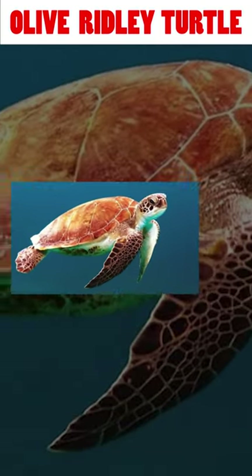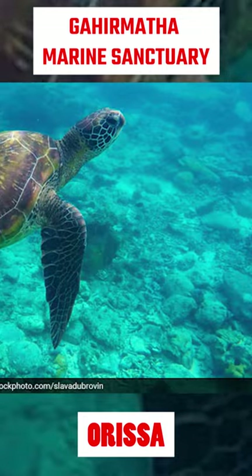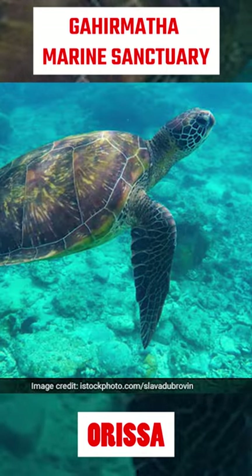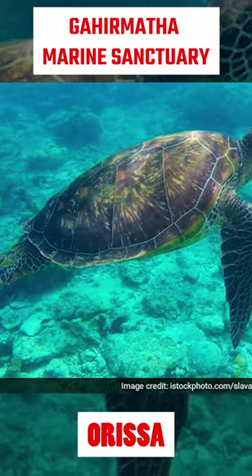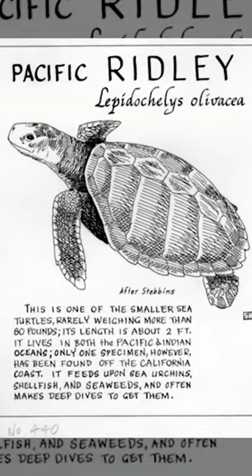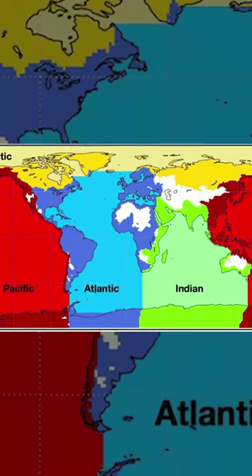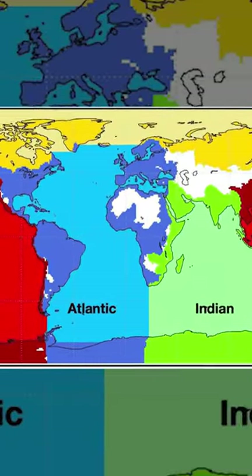Today we are talking about the olive ridley turtle. A large number of olive ridley turtles have started arriving for mating at the Gahirmatha Marine Sanctuary in Odisha. The scientific name of the olive ridley turtle is Lepidochelys olivacea, also known as the Pacific ridley sea turtle, and it is found in the Pacific, Atlantic, and Indian Oceans.